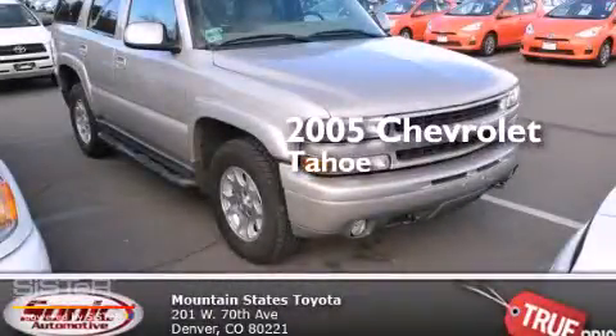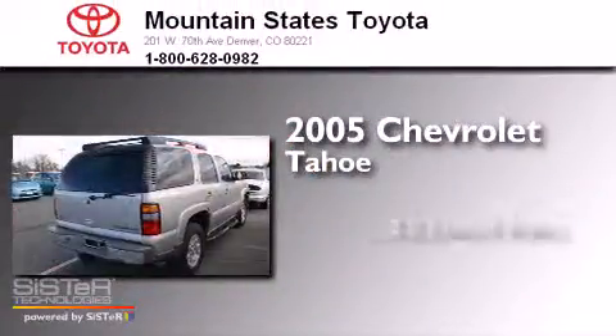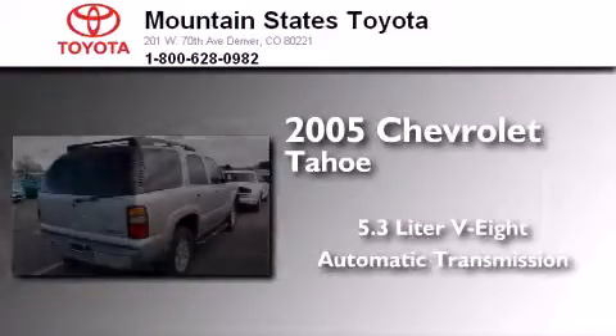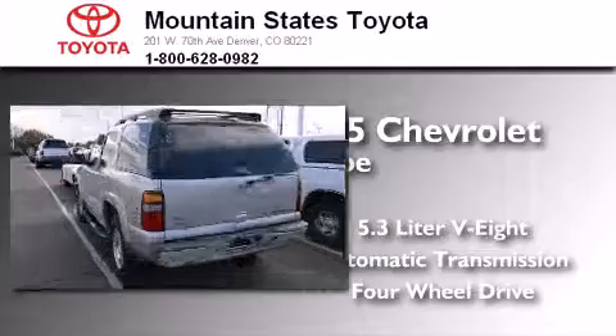This is a 2005 Chevrolet Tahoe. It features a 5.3-liter, eight-cylinder engine, an automatic transmission, and the added capability of four-wheel drive.